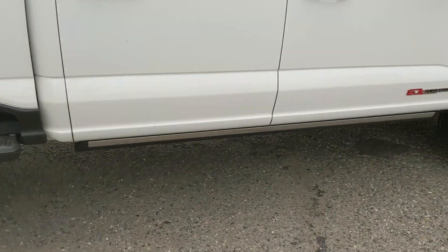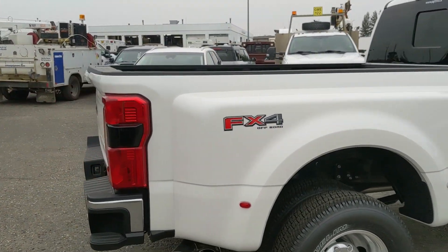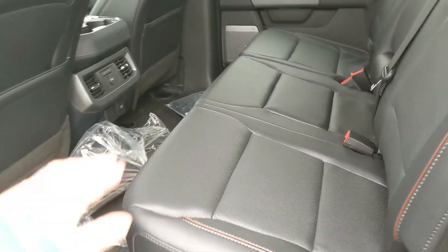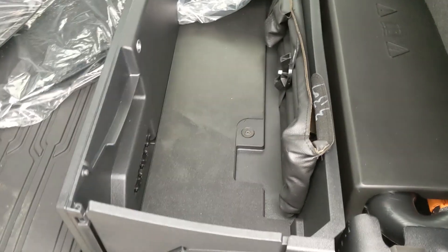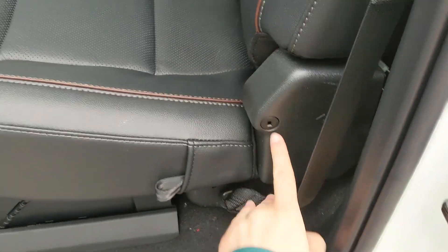It comes with power deployable running boards down below as well as the FX4 off-road package, giving you off-road suspension and skid plates. Looking into the back, you have comfortable seating for three with a full leather interior that can be lifted up and out of the way to accommodate any other cargo. It also has a collapsible storage box underneath that can be locked at the hinge.